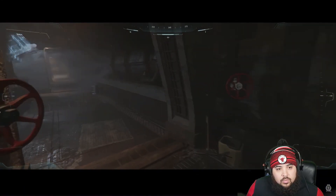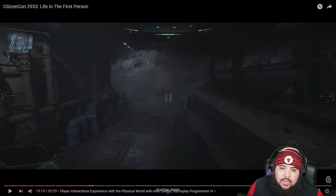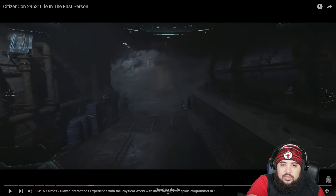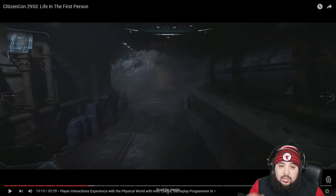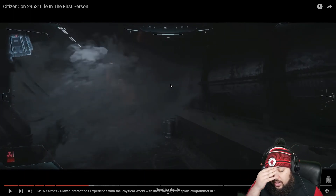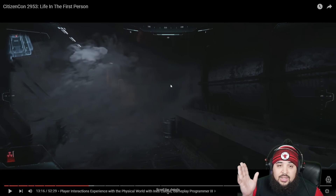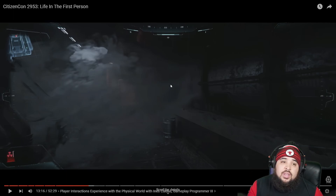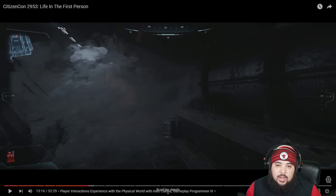Look at the little details in this game — look how the light is bouncing off the water. Shout out to the lighting team. It's like watching Red Dead Redemption 2 TikToks — little details that games coming out in 2023 can't even do. I love that type of stuff.